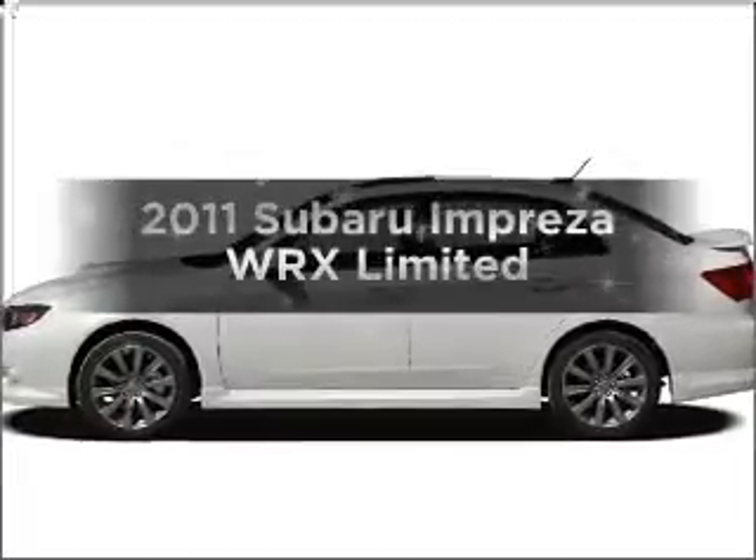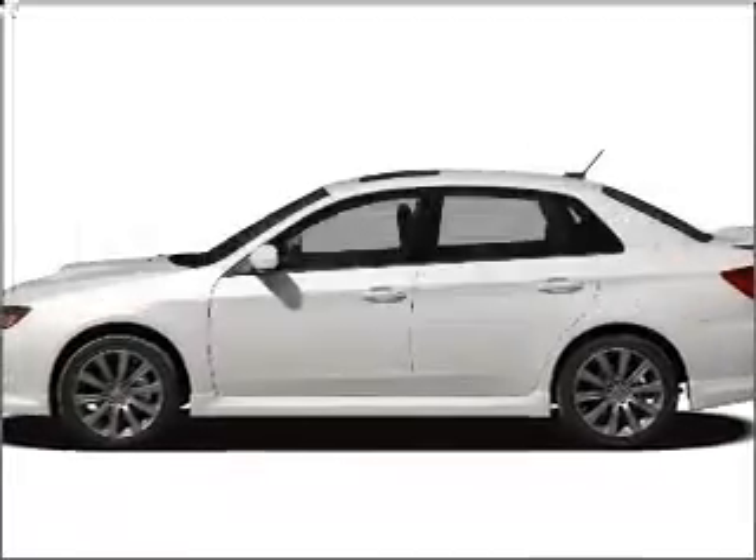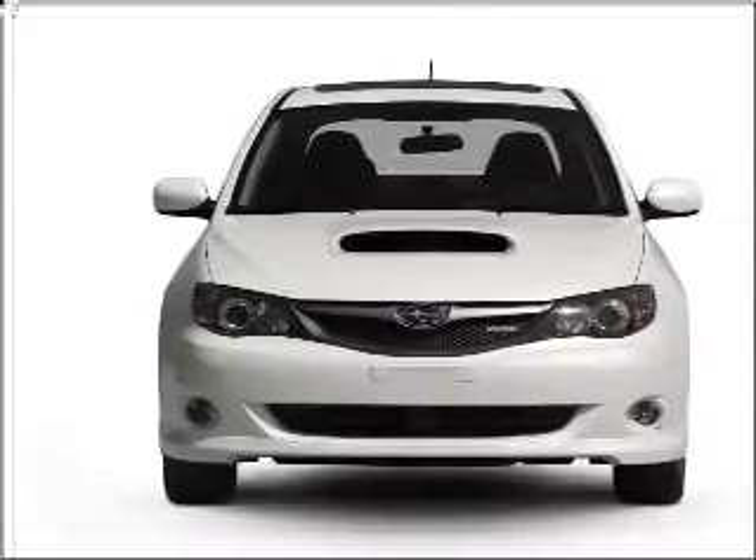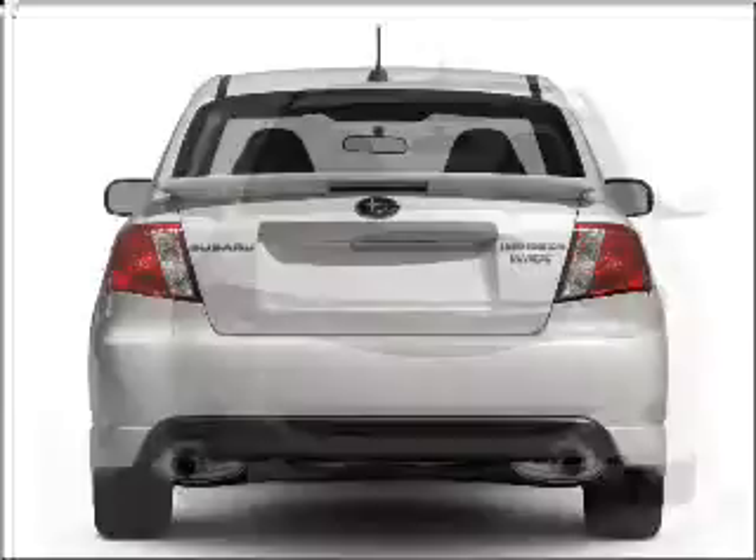Get noticed in this 2011 Subaru Impreza. Travel the roads in style and comfort in this great vehicle, with an efficient 4-cylinder engine connected to a manual transmission that will keep you in touch with your vehicle.